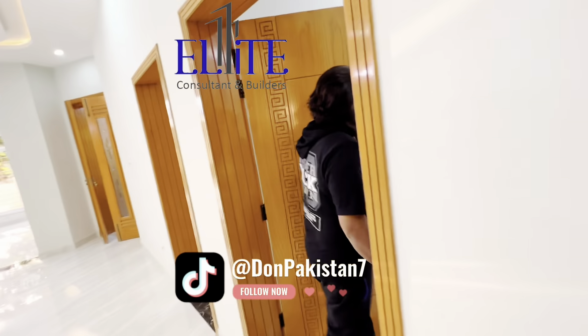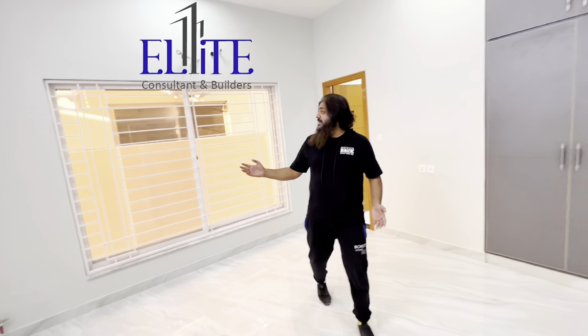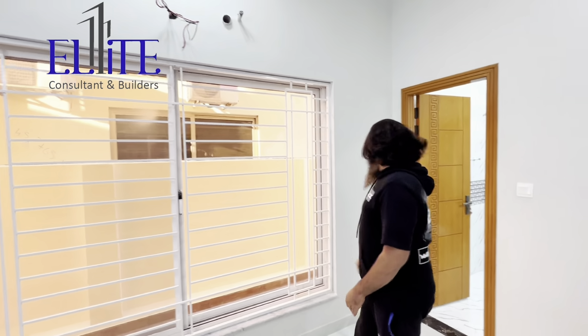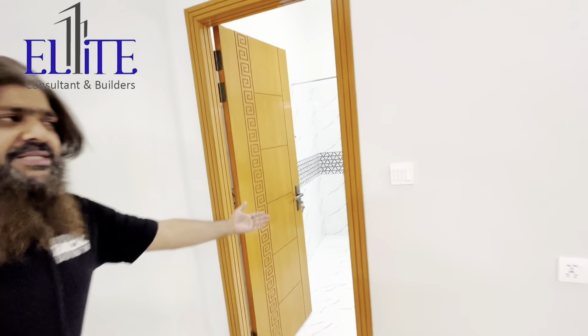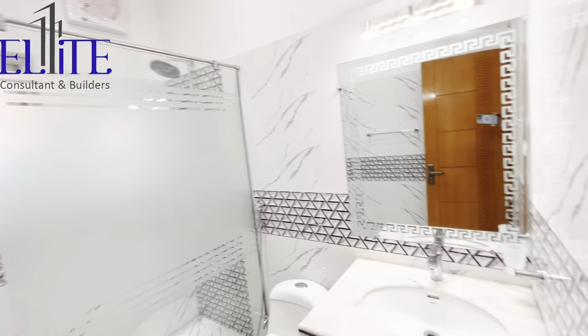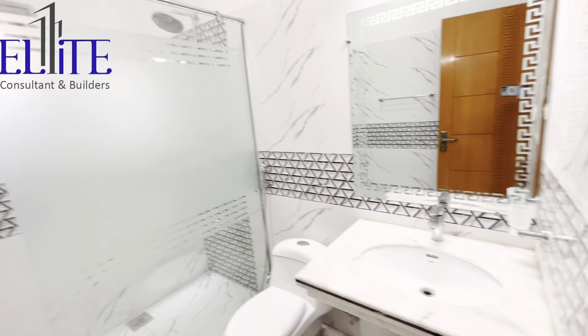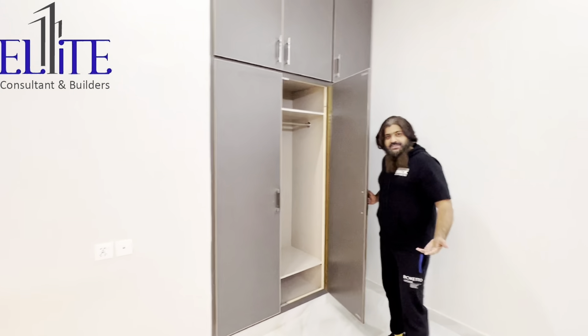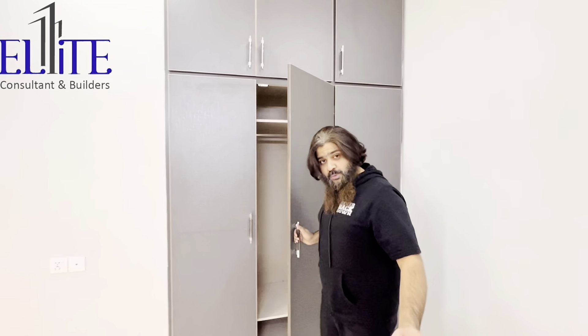Here is the next room. MashaAllah, grilles are fixed already for safety purposes — the barrier is very safe and secured, but this is an extra precaution. Here is the toilet, and here is the built-in wardrobe, as all the rooms have it for you. Now let's go upstairs.